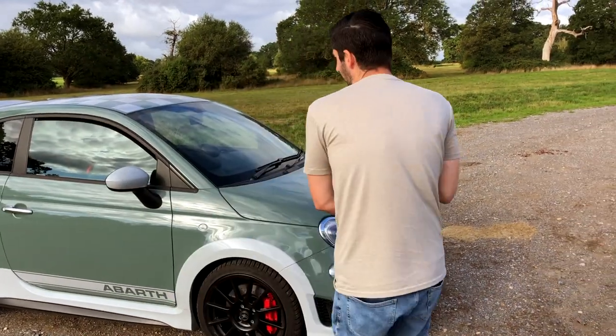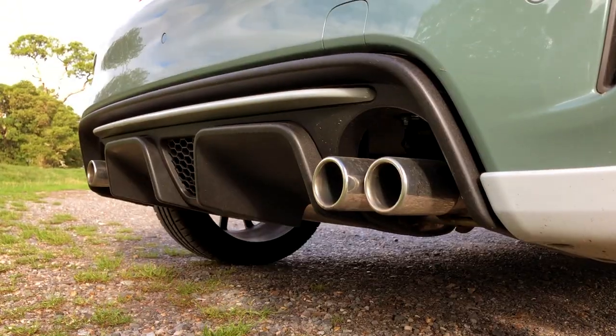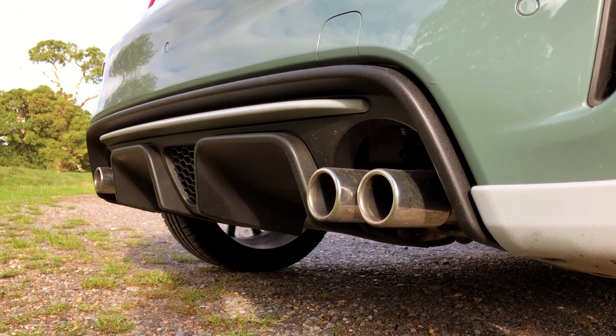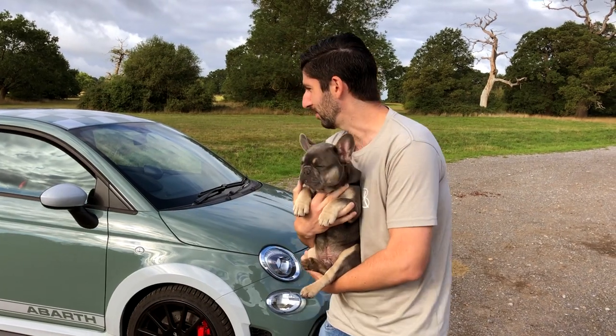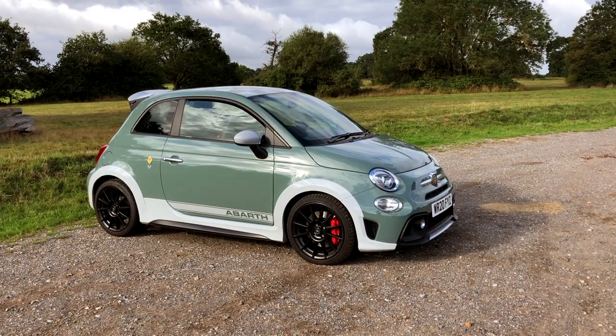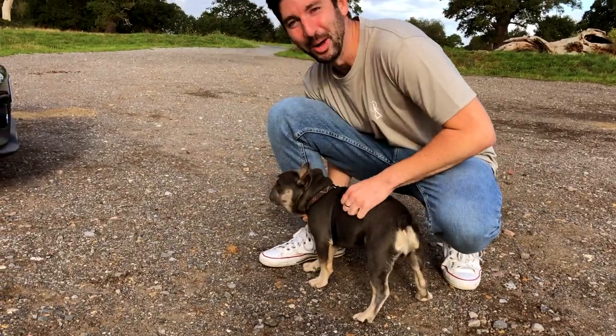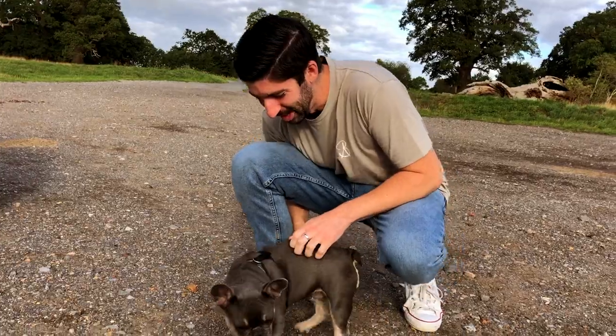I really do like it, and now I've had this for just over two months I've enjoyed every minute driving it. Super grateful to Abarth UK because they've given me this as a long-term loaner car. But right now this guy just wants to go for a walk — what a munchkin, he is such a cool little guy.